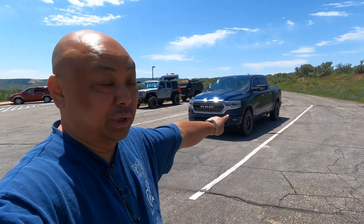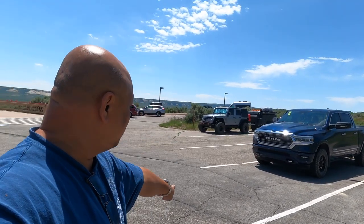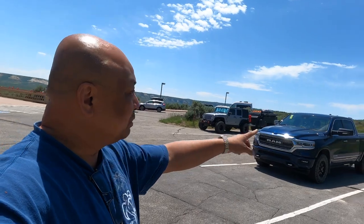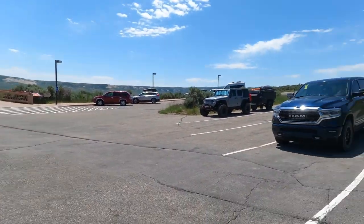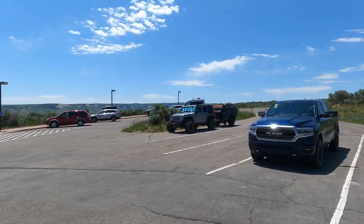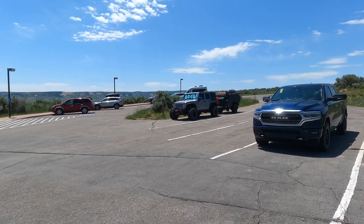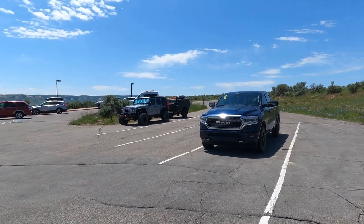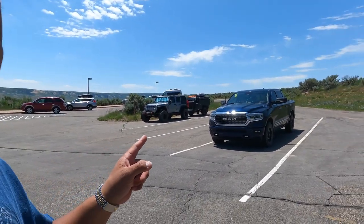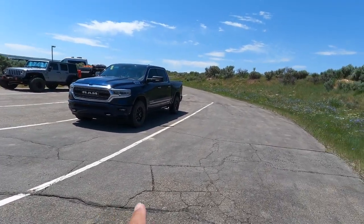They do have RV parking here at Fossil Butte, but it's really short. So if I were to bring Wanda here, I would not be able to park — I would be blocking the whole road. If you've got a little Jeep or a short trailer, you could probably fit here, but with a truck and the Airstream it would not fit. There's no way.